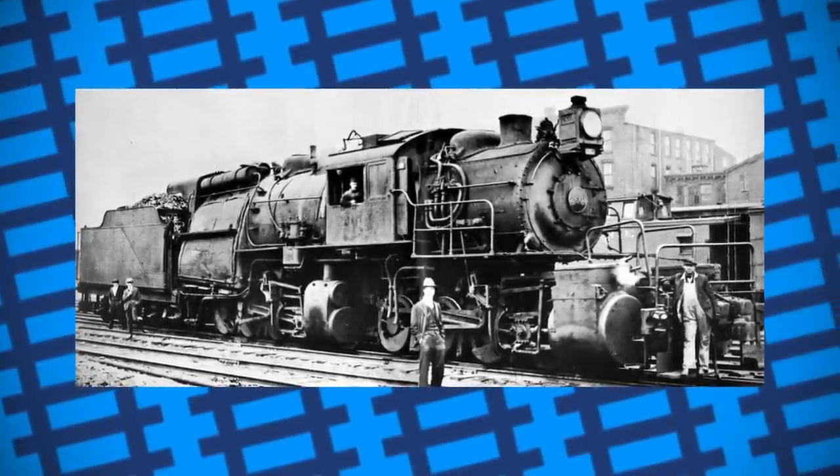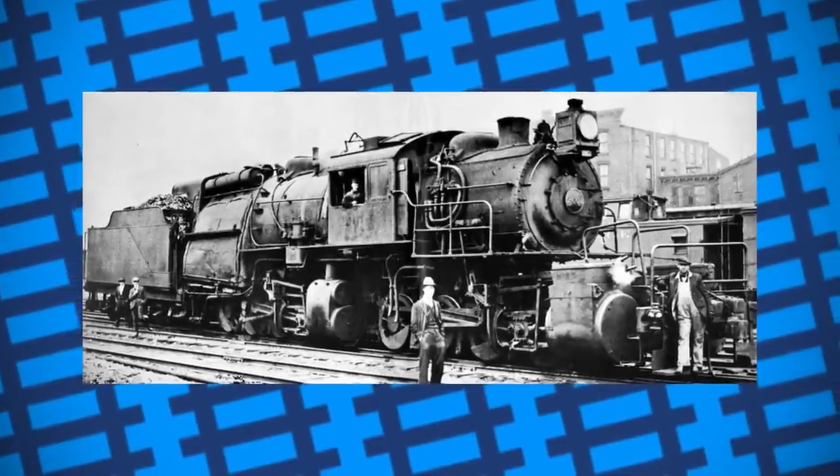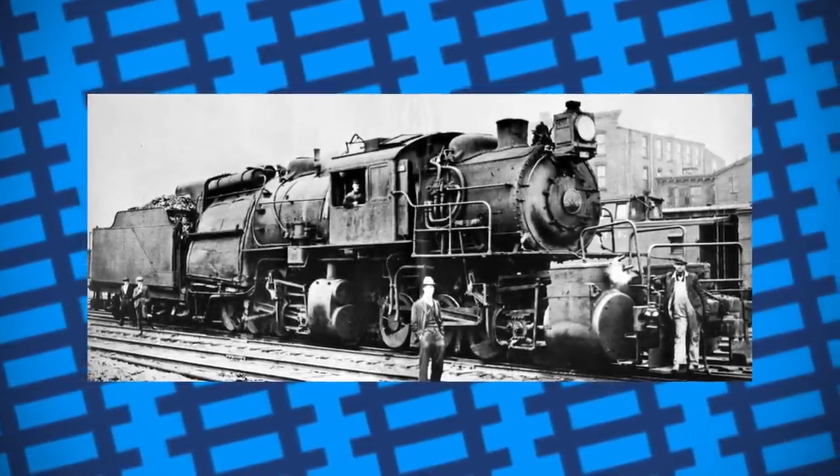Some crews in Philadelphia and Reading referred to the engines as Mother Hubbards, while other crews from New Jersey called them Snappers.